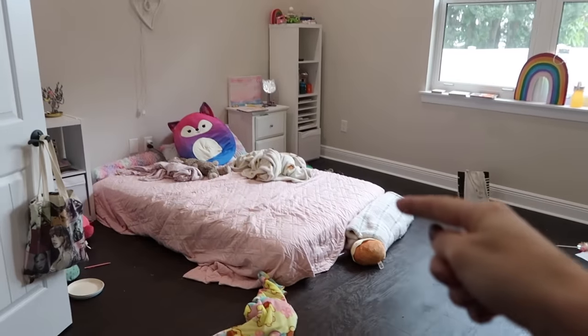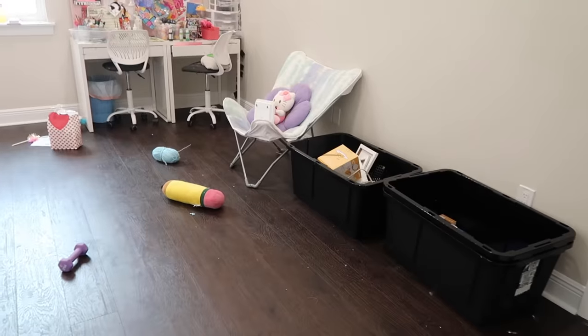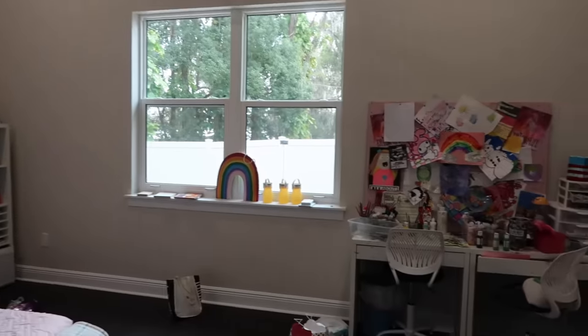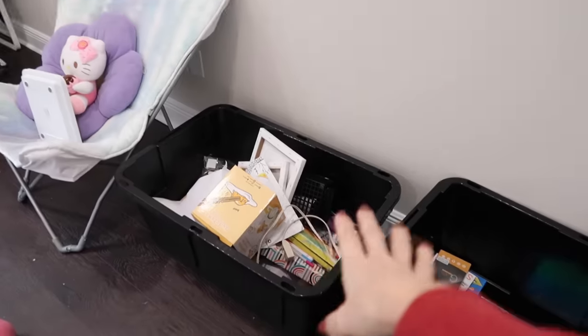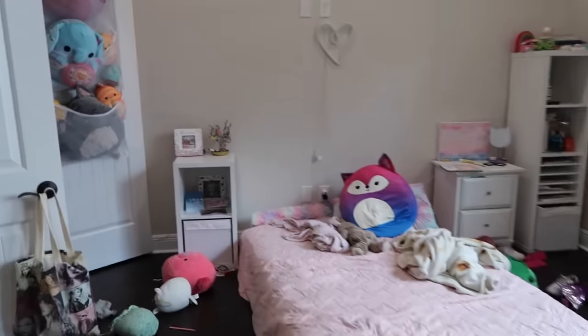Once we put the bed in here I was like, oh my gosh, this place is huge. It's pretty ridiculous. We moved her desk and we're planning built-ins in here. This pile is all donate and garbage, so this is going. But otherwise, yeah, this is what it's looking like right now.